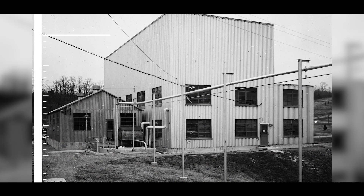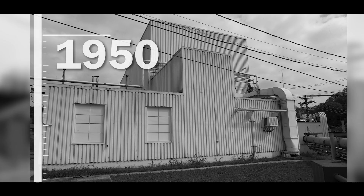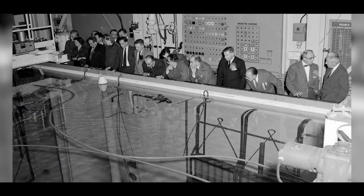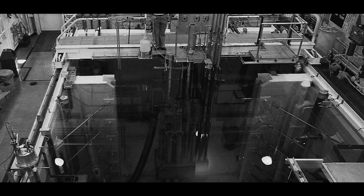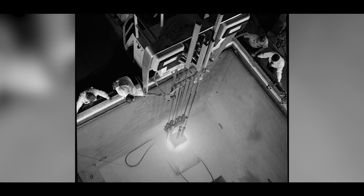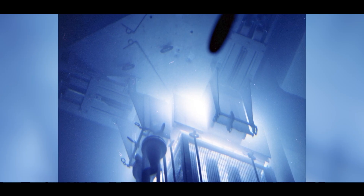That building was constructed in 1950, pretty much steel I-beams, metal siding that covered a pool that was 40 foot by 20 foot. It held 130,000 gallons of water. That water provided shielding for the reactors so that when they went critical the radiation levels remained low.